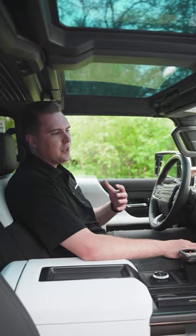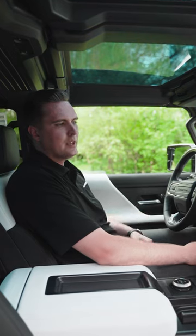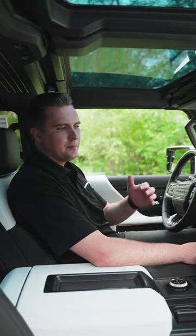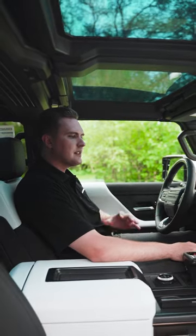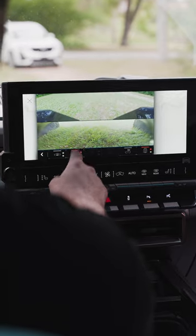Let's talk about the UltraVision 18 camera system. So not only do you have front and back cameras, you also have cameras underneath the vehicle so you can see all four tires all at the same time.